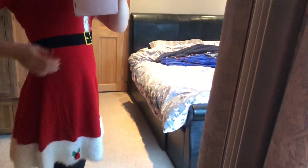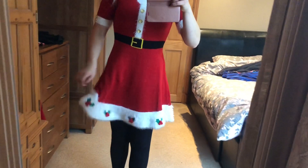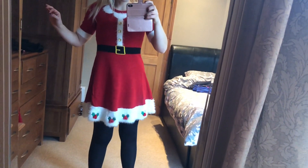The belt is part of the dress — it's not one that you can remove or anything. And then there's sort of white fluff on the bottom with some holly berries, and it comes out into a skater style.